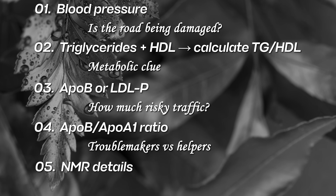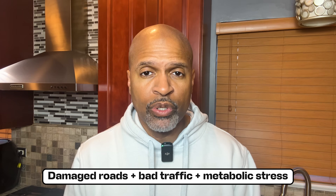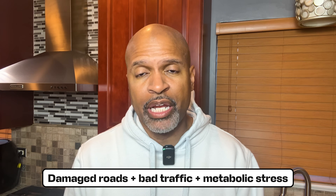Number five, NMR details — small versus large particles, the traffic type. Because heart health is usually not one villain. It's usually a combo: damaged roads plus bad traffic plus metabolic stress.